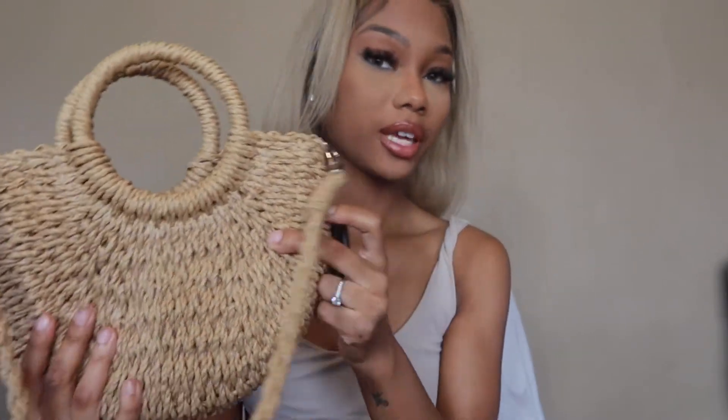I paired the dress with this purse — it definitely gave me vacation vibes. The purse on the website is called the woven satchel bag with the ring handle. The purse was $12.66 after the discount code and the dress was $10.97. The purse came smaller than I expected, but it did what it needed to do, it gave what it needed to give.